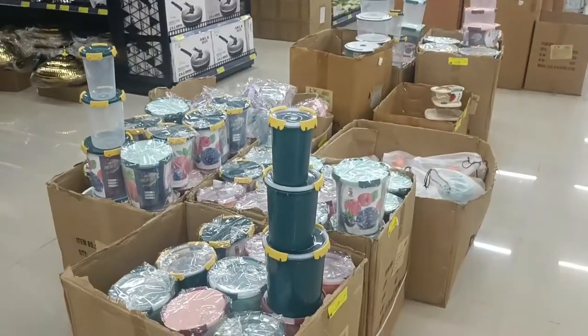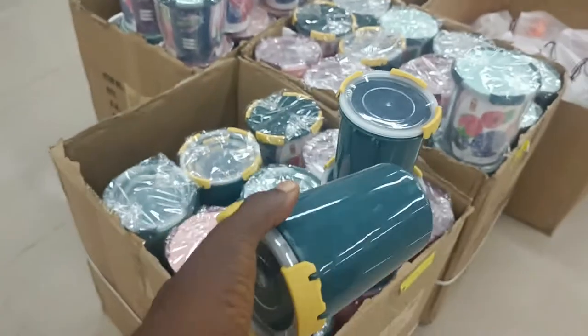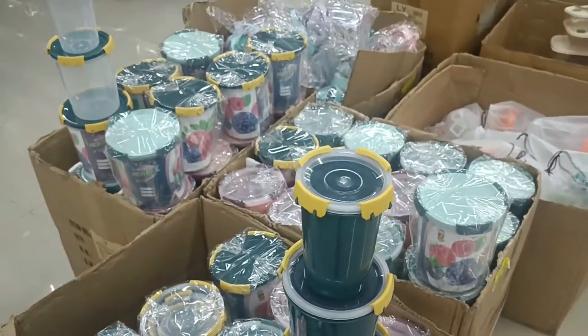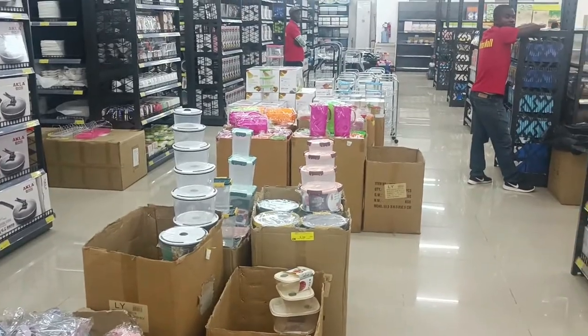These are containers, and these are my favorites. I love containers. You need some of these containers in your household — you can use them to put things in and just organize your kitchen and make it look very good.